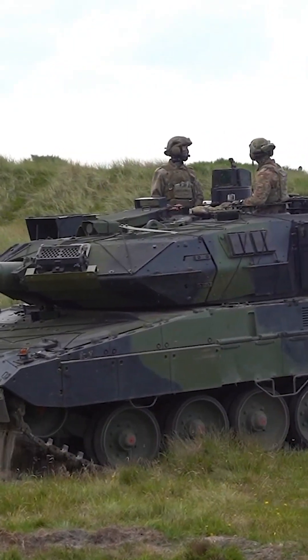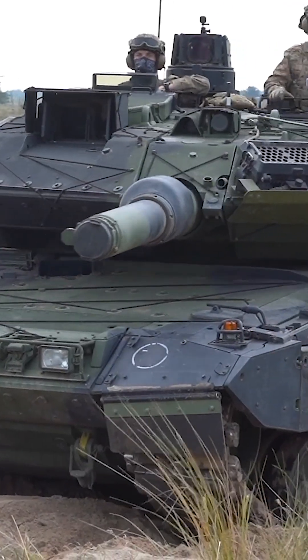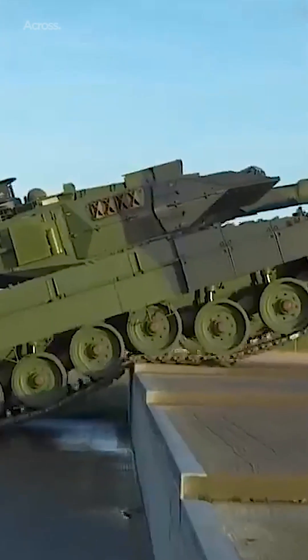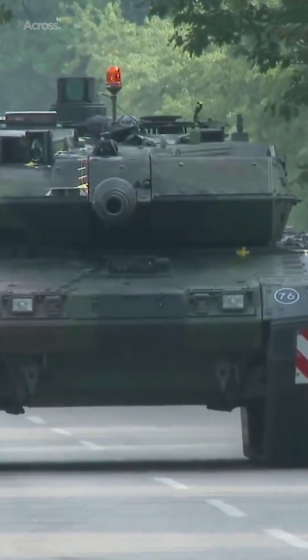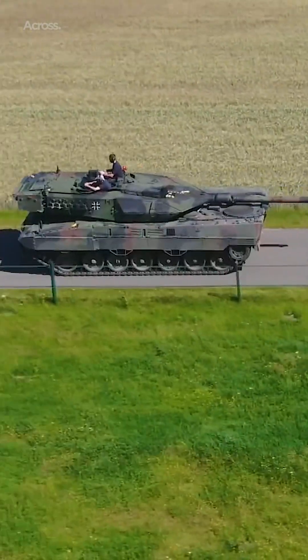The Leopard 2A7 main battle tank was developed by German Krauss-Maffei Wegmann in cooperation with the German Army. The Leopard 2A7 is intended for urban warfare, low-intensity conflicts, as well as conventional military operations. Currently, it is one of the best main battle tanks in the world.